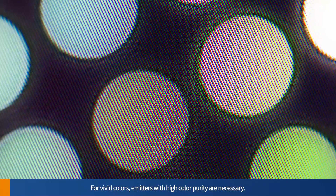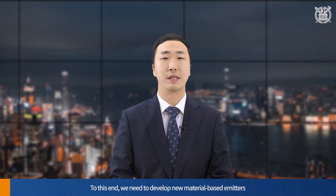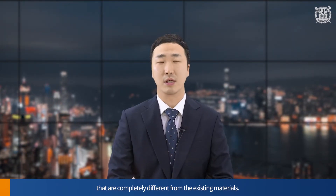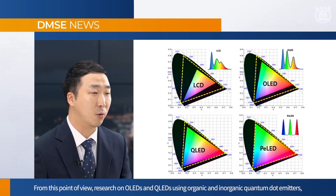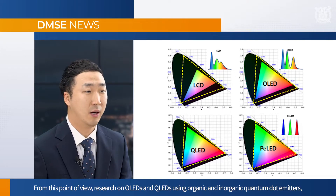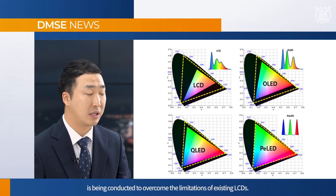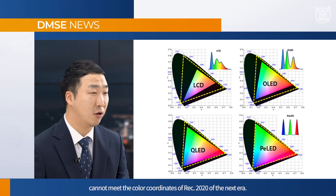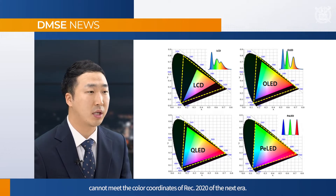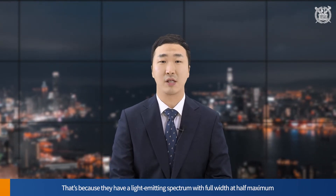For vivid colors, emitters with high color purity are necessary. To this end, we need to develop new material-based emitters that are completely different from the existing materials. Research on OLEDs and QLEDs using organic and inorganic quantum dot emitters, which are currently dominating the premium display market, is being conducted to overcome the limitations of existing LCDs. However, the existing organic and inorganic quantum dot emitters cannot meet the color coordinates of REC 2020 of the next era, because they have a light-emitting spectrum with full width at half-maximum of about 50 nm and 30 nm respectively.